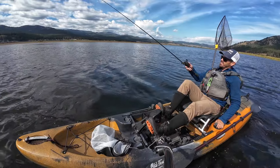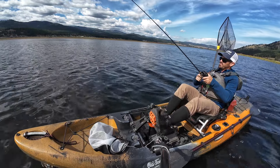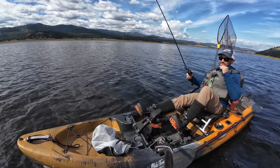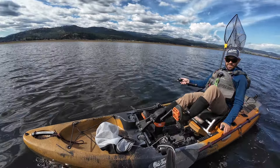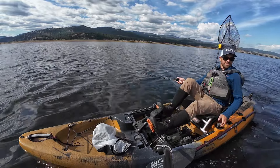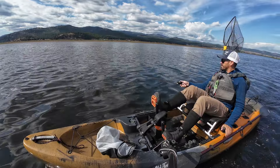All I'm running here is a 15-pound main line, a few feet of 12-pound fluoro, and then a micro steel leader that's eight inches long. I don't think I have to let it out very far behind the kayak — like 20, 30 feet back there. They don't seem to be bothered by the kayak at all.